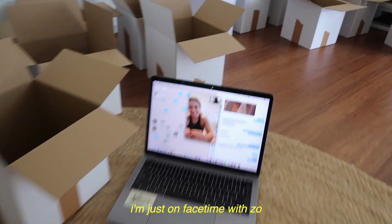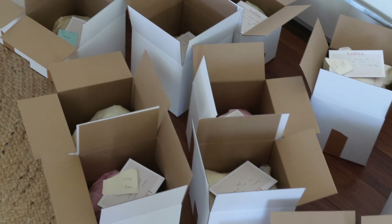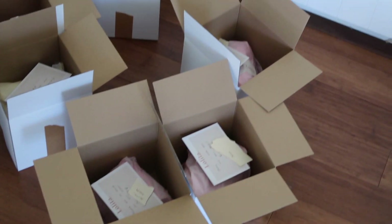I'm on FaceTime with Zoe. Quick little packing interruption.